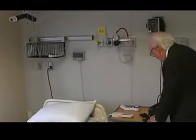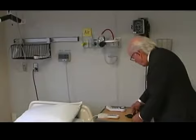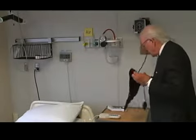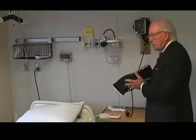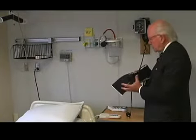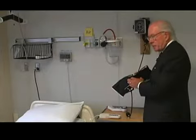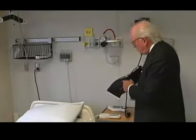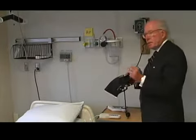Another area of great concern in all hospitals is the blood pressure cuff. If a patient has pathogens on their arm, those pathogens are transferred over to the blood cuff. If this was used for another patient that came in two and a half days later, those pathogens can then be transferred back onto the new patient.